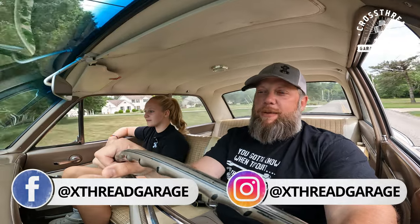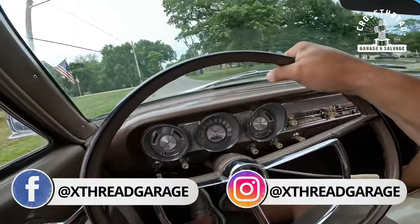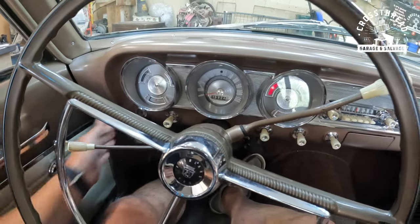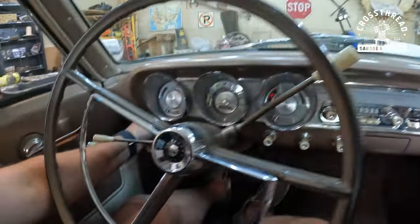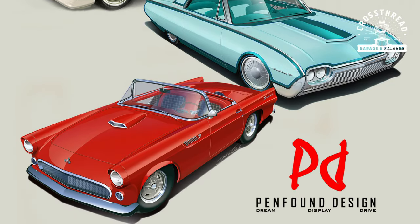Welcome back guys — a little different episode for you this week. We're obviously not in the garage; we're in the Fairlane. We are on our way to look at an incredible collection of cars. I met a man this summer at a car show that we put on — he's a car designer — and he's invited us to come down and look at his collection of custom cars, and you are not going to believe some of the stuff he's got here.